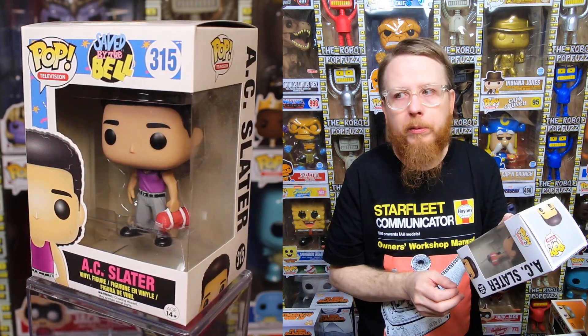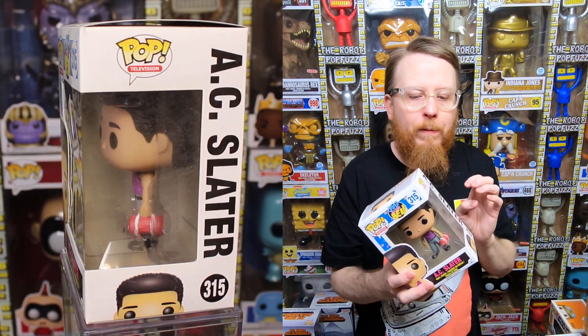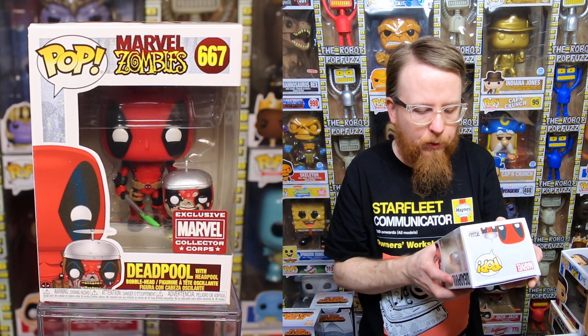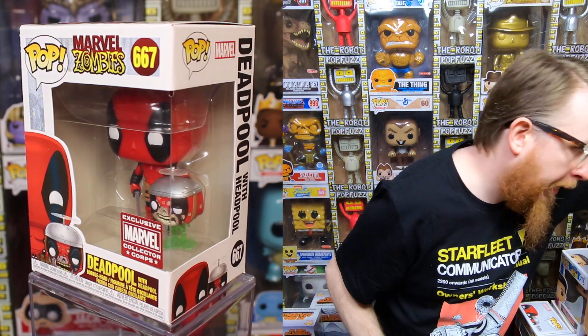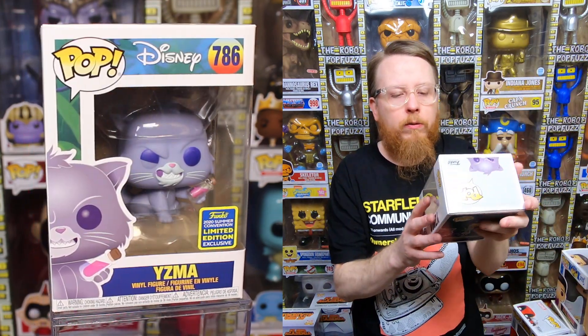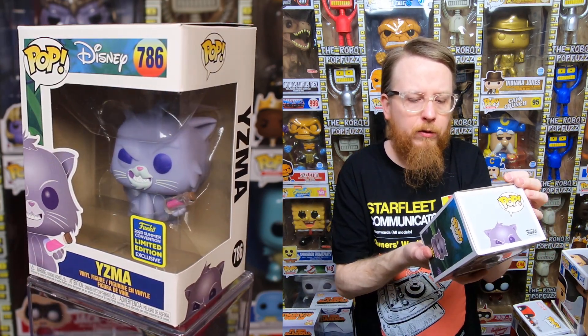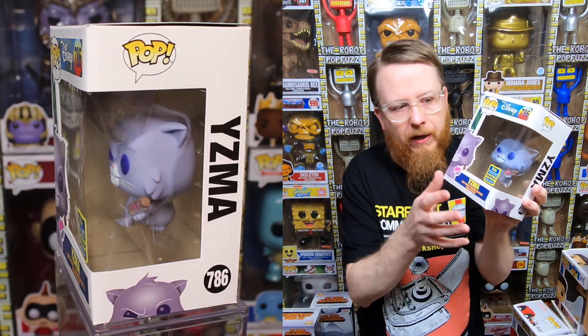Shrimp Morty from 2019 New York Comic-Con — need to double-check if I have that. Common Orko — might need that one, have to check. Concept Series Chewbacca — don't have that one, going in my collection. AC Slater from Saved by the Bell — I picked these up for $2 each from Barnes and Noble four or five years ago; might be a box upgrade. Marvel Collector Corps Deadpool with head pull — I have that one, for sale. And finally the 2020 San Diego Comic-Con exclusive Yzma from Emperor's New Groove — don't have that, going in my collection.